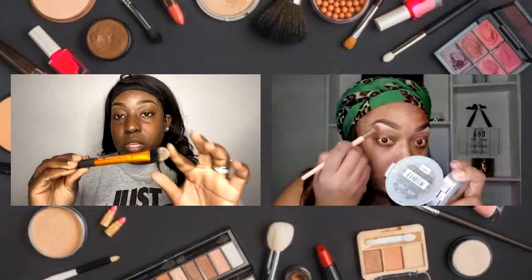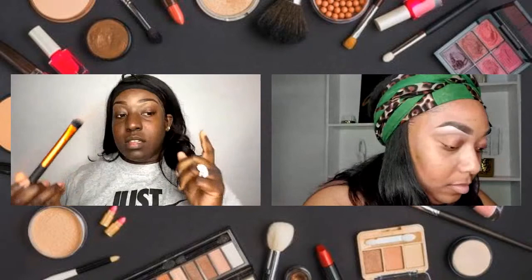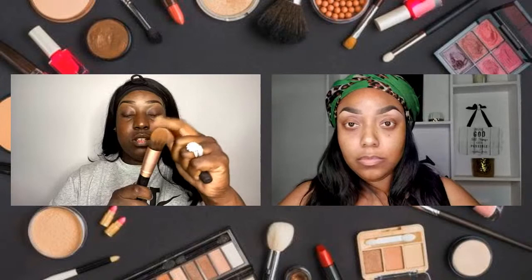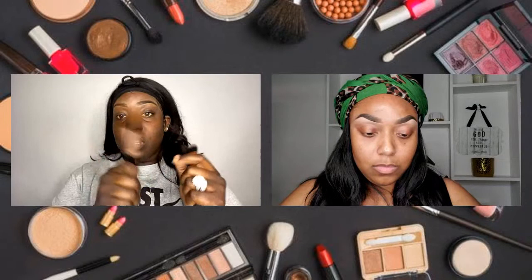I do have a couple of brushes I actually really like for foundation. One being this Real Techniques essential foundation brush — I really like this and I just apply the foundation to my face and then smooth it out. I also have this amazing one here — it's such a dense brush, goes on so smooth. It's like a tapered face brush. I think I got a pack of 12 from Amazon for about $10 or $12.